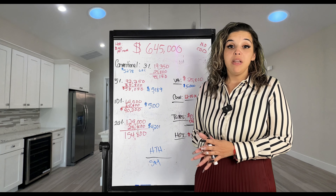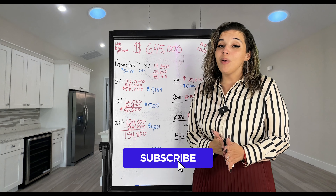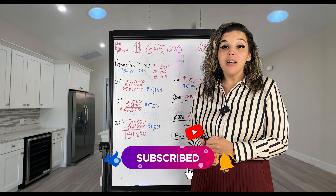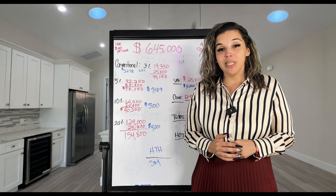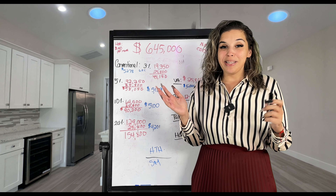Guys, if you love my videos, please comment, like, and subscribe. Remember, we're trying to get to that 10,000 subscriber count, and we just want to help as many families as we can evolve in real estate. Stay tuned to our next video.